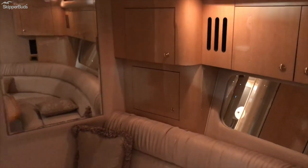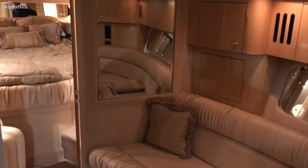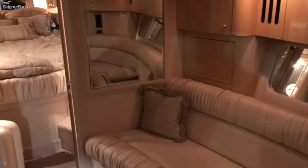There are two air conditioners. Here's the control for the air conditioner in the salon and in the mid cabin. The v-berth has its own heat and air, so the main cabin can be controlled at a different temperature than the rest of the boat.